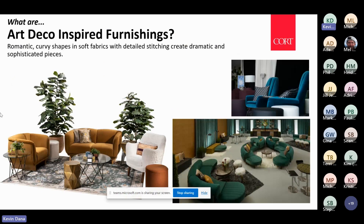What is art deco? Danish modern and art deco are the two design trends in furnishings that are really important right now. Great examples of art deco inspired furnishings are very romantic — curvy shapes, lots of soft textures and fabrics, detailed stitching for a bit more drama. It all comes together in a sophisticated look and environment.